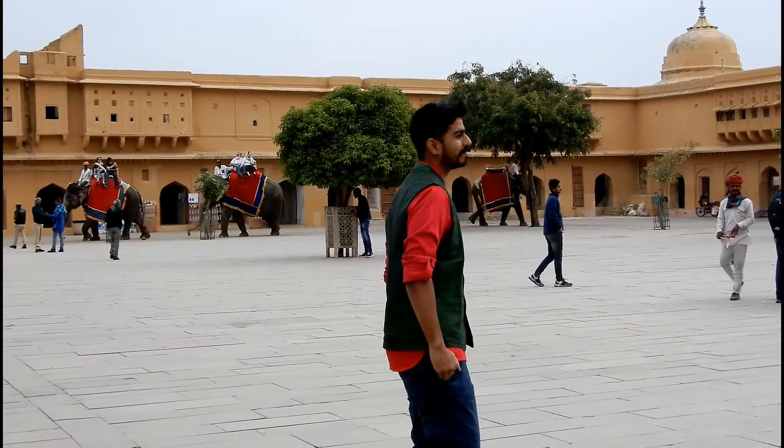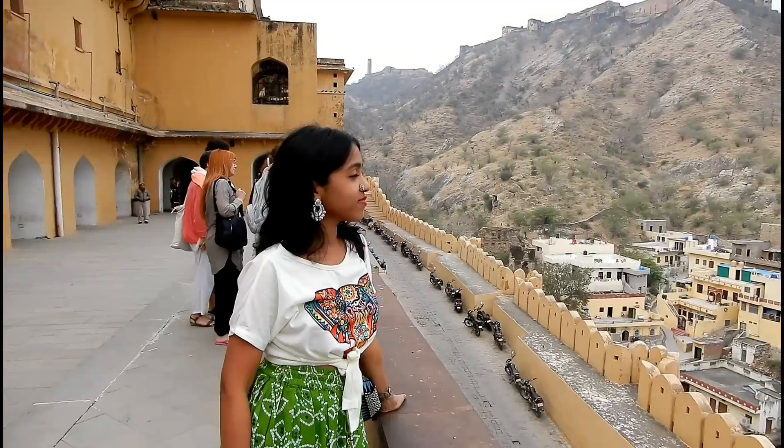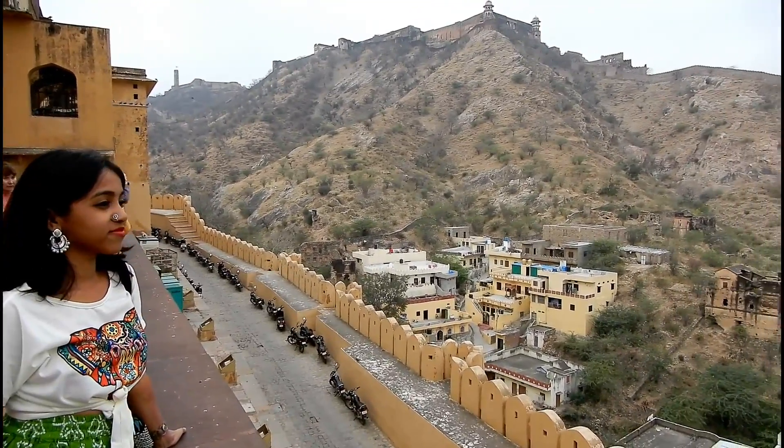The fort is majestic and beautiful, and some of the corners of the fort offer a breathtaking view of the city and the places around.